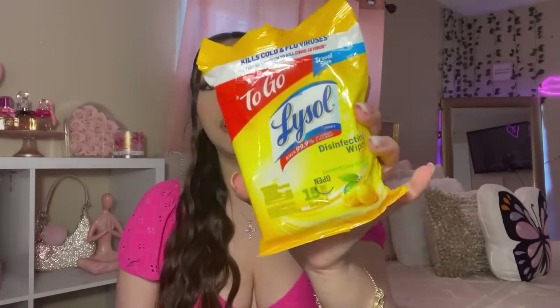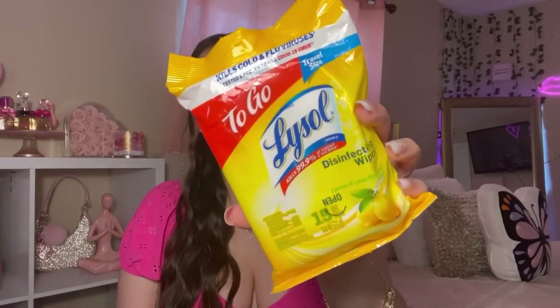Let me show you what's in the pocket first. This purse has a pocket and in there I keep some Lysol wipes — this is like a must-have. Any type of antibacterial wipes are good to keep in your purse. I have these Lysol to-go wipes and I got them from Dollar Tree.